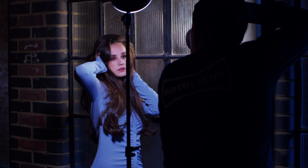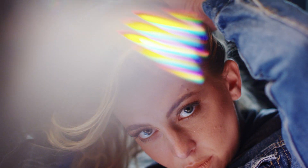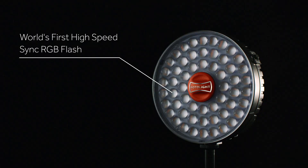Both of these products feature a distinct, unique, round design that creates gorgeous catch lights in the eyes, a soft wrapping effect, and eliminates shadows. Not only do these lights offer an incredible power output and all the advantages of shoot-what-you-see continuous light, they're also the world's first high-speed sync RGB flash.